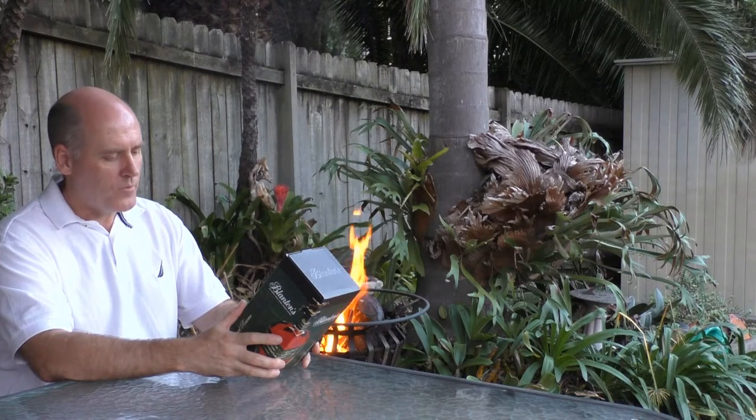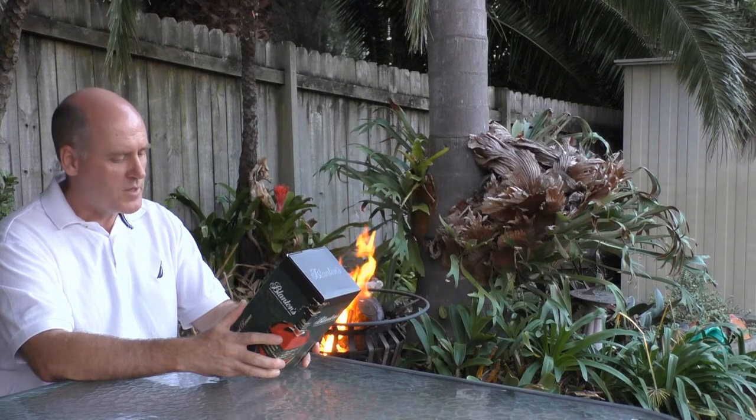Alright, so some big claims there. Special Reserve Blanton's, Kentucky single barrel bourbon whiskey, 40% alcohol.